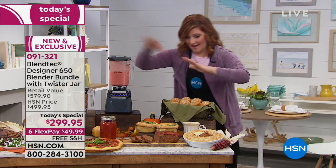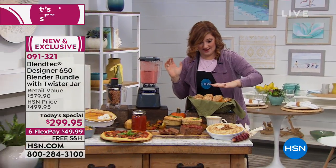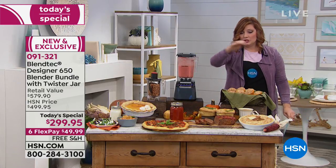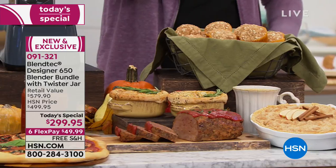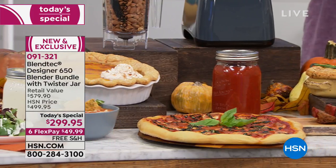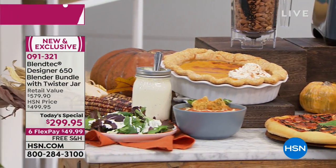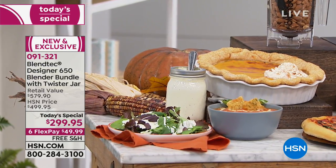If you were to take a look at everything on this table, this blender has made everything here — from the muffins to the apple crumb cake, the pizza dough, the soups. We are talking about an all-in-one from smoothies to soups, to dressings, to marinades, to ice creams, to drinks. We're doing an exclusive configuration here at HSN at the lowest price in the market.